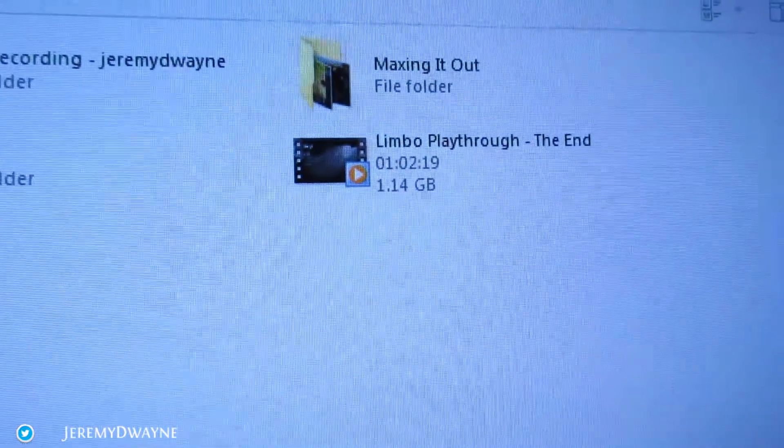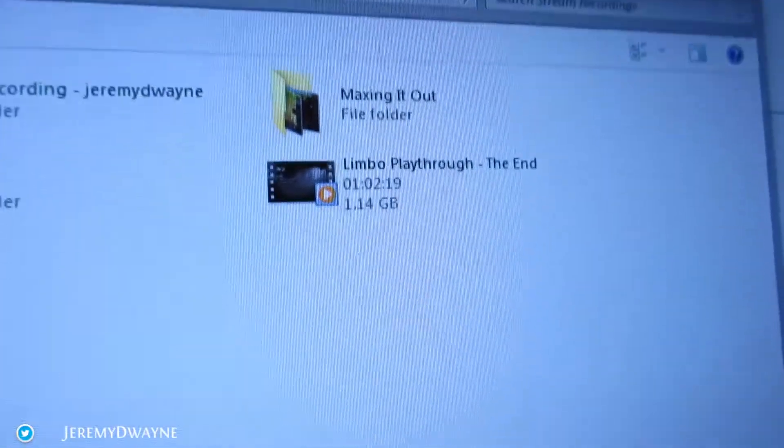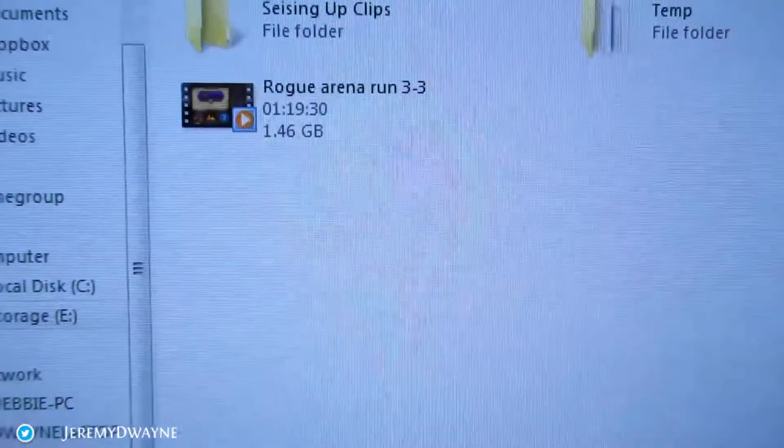I wanted to show you — I have a Limbo Let's Play that I need to edit, and I also have an arena run that I recorded today. So I do have some videos I need to edit and get up on YouTube — those will be coming in the next few days or a week. I'm going to split those up into separate videos. The Limbo one I'll cut out the boring parts since it was a stream. I'll probably get at least two videos out of the rogue arena run — probably three, because that's an hour and twenty minutes.